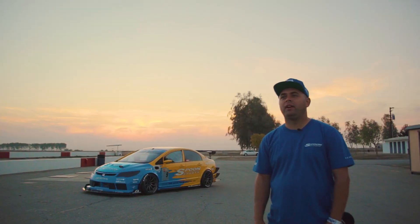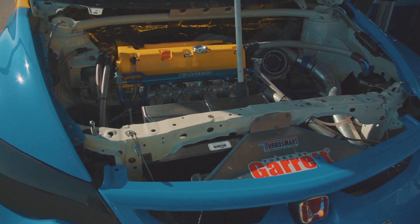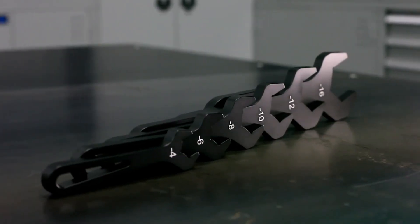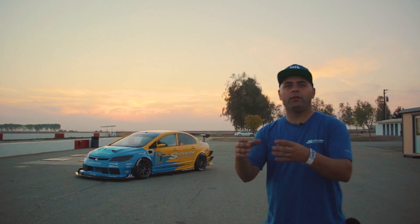Boone Sports chose Vibrant based on their quality of components and their array of accessories. You guys have brake lines, intercoolers, exhaust piping, tools that go along with fabricating the stuff. Basically it's all in one spot.